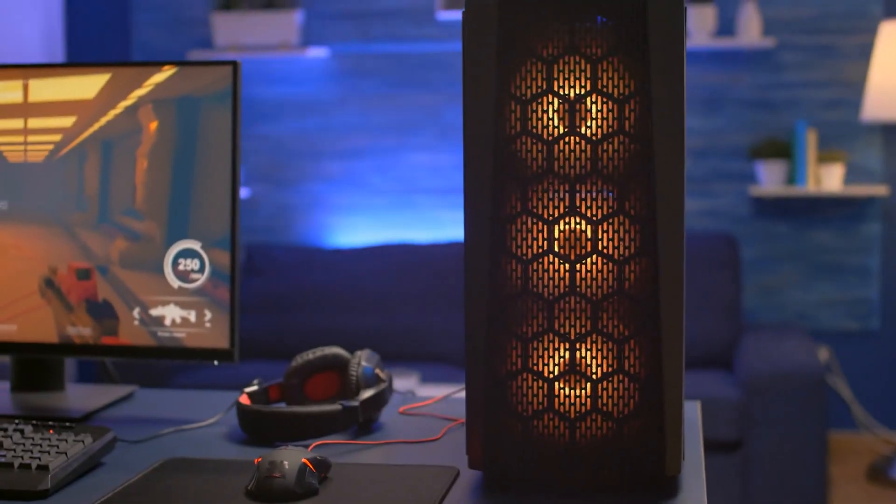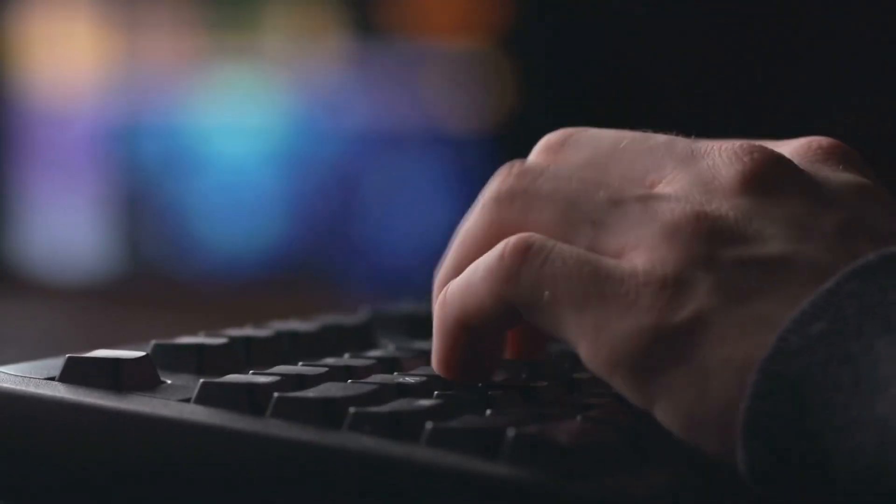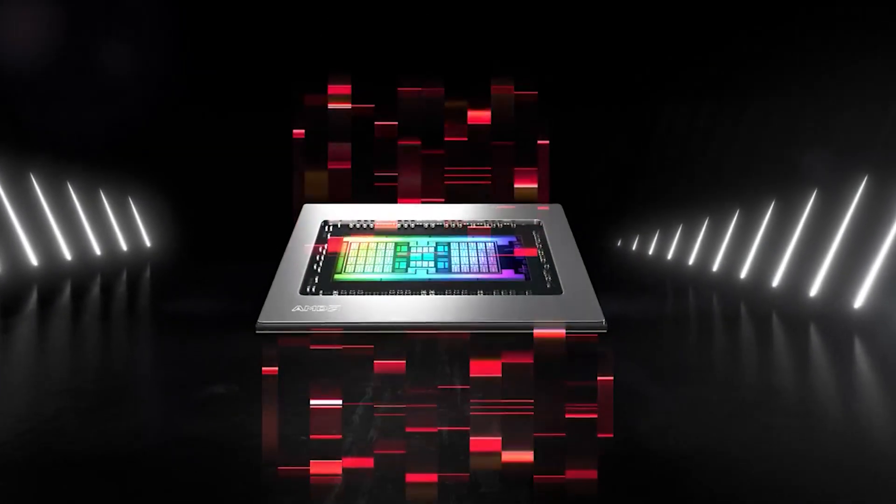There you have it — the 5500 XT. Is it worth buying in 2022? Let us know in the comments below. If you enjoyed today's video, please like and subscribe, and let us know if you want to see more GPU reviews and which GPUs you're interested in. Thanks so much for watching — we'll see you in the next one!